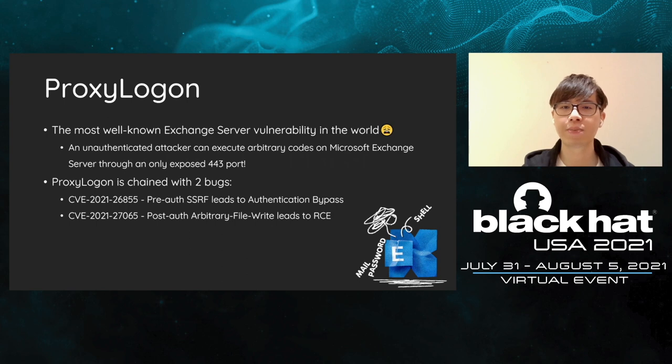Let's start the hack. The first exploit is ProxyLogon. As introduced before, this may be the most severe vulnerability in Exchange history. ProxyLogon is chained with two bugs to get RCE — one is an SSRF on the front-end, and the other is an arbitrary file write on the control panel of the backend.